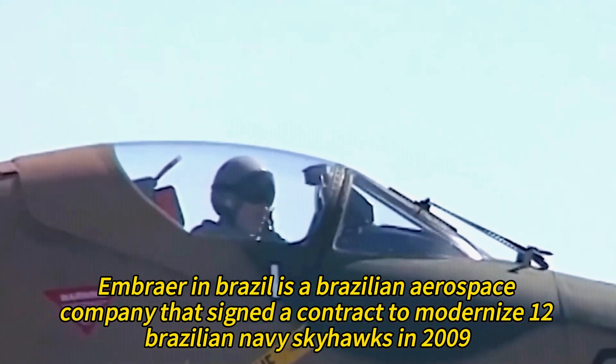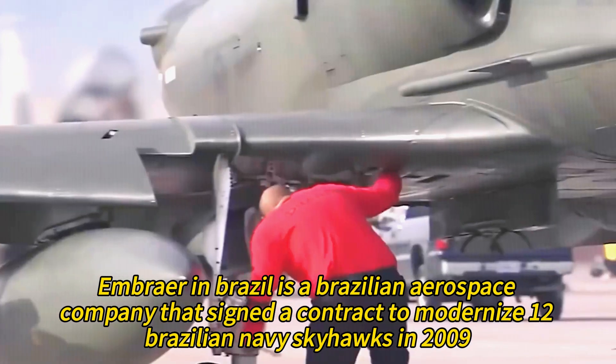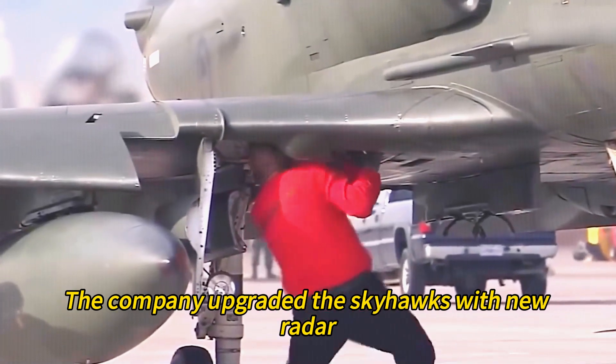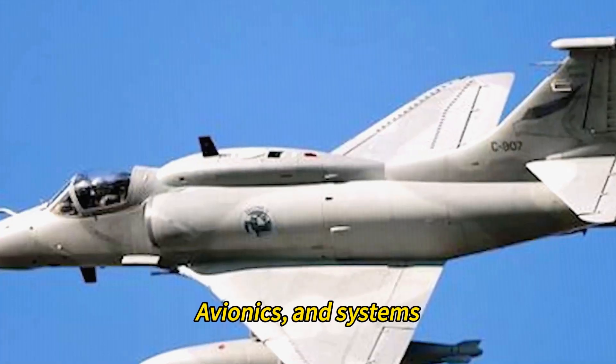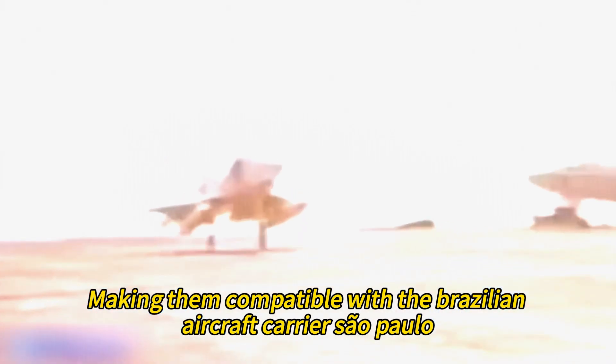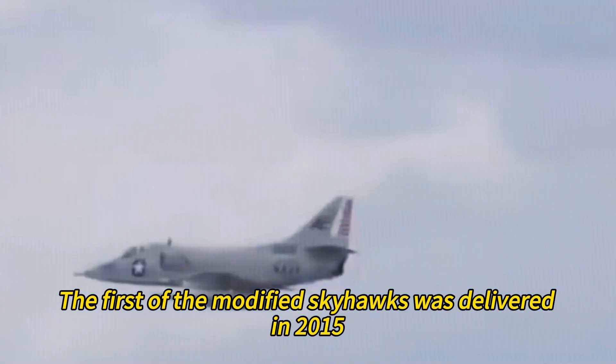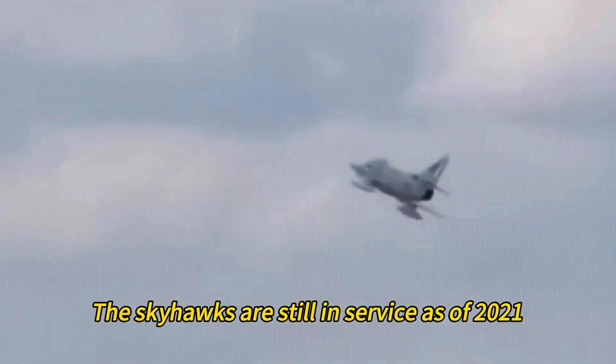Embraer in Brazil signed a contract to modernize 12 Brazilian Navy Skyhawks in 2009. The company upgraded the Skyhawks with new radar, avionics, and systems, making them compatible with the Brazilian aircraft carrier São Paulo. The first of the modified Skyhawks was delivered in 2015, and the Skyhawks are still in service as of 2021.